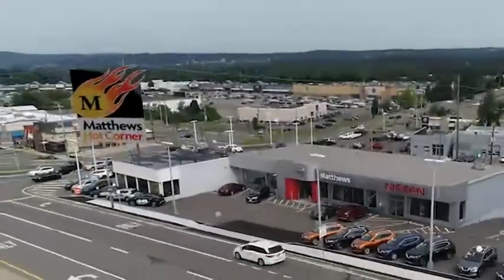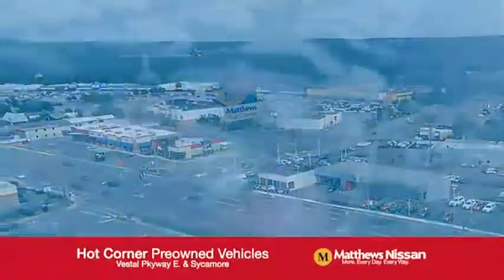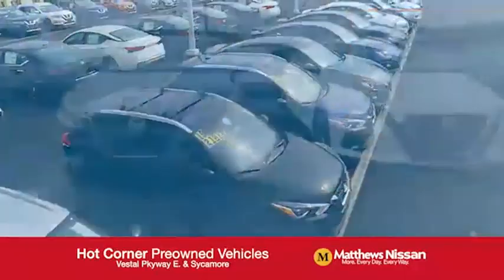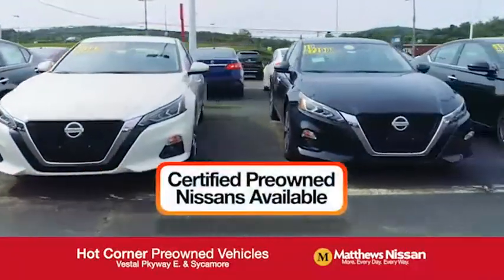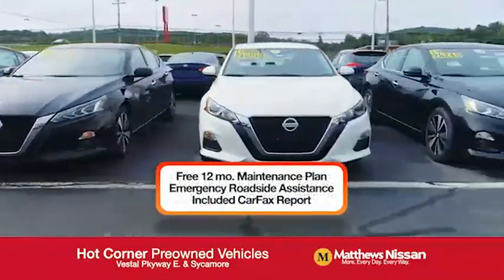At the Matthews Hot Corner on the corner of the Vestal Parkway in Sycamore, we've got over 500 pre-owned vehicles available, including 75 factory certified Nissans with a great warranty, free maintenance, and Carfax.